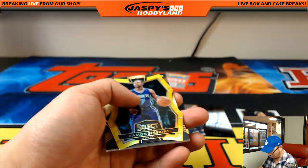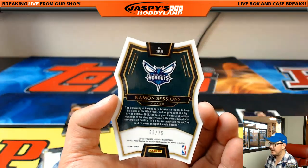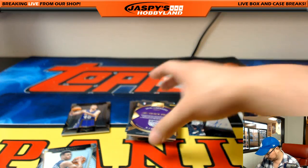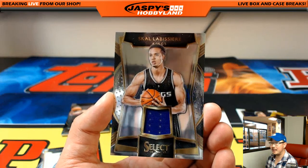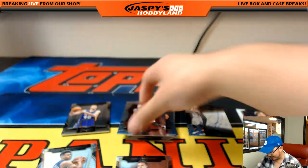We got a gold Ramon Sessions — also a former Laker — 69 out of 75, gold die cut for Charlotte, that'll be for Alan Murdoch. And for the Kings, Skal Labissière — Sacramento Kings, Mike Tobin with that relic.